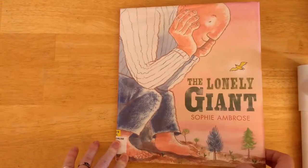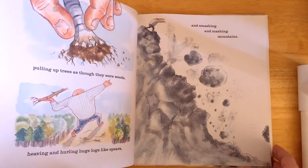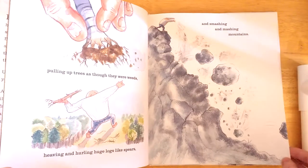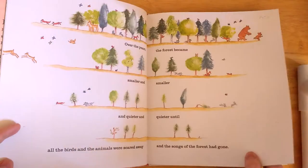This is Sophie Ambrose's first book and it follows the story of this giant who lives in a forest. He spends his days doing all the normal giant things: uprooting trees, chasing animals, throwing boulders, until he realizes that his forest is looking pretty sparse.